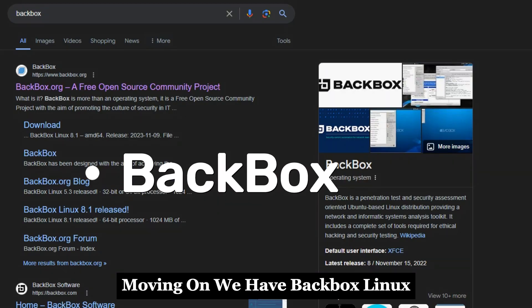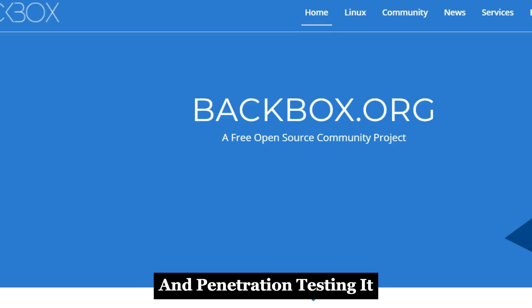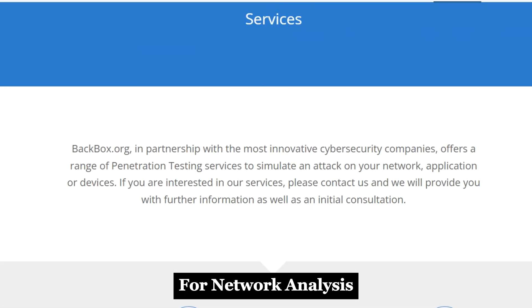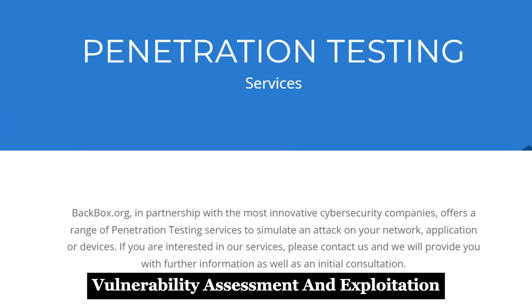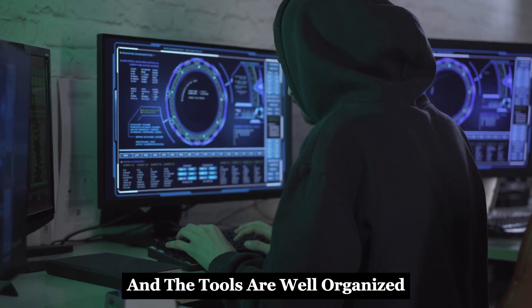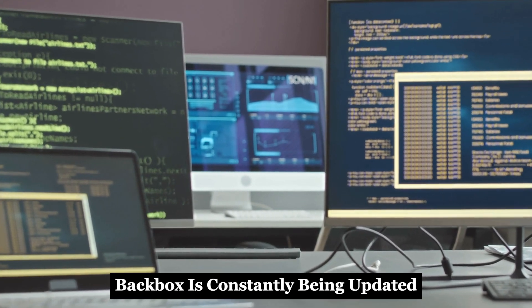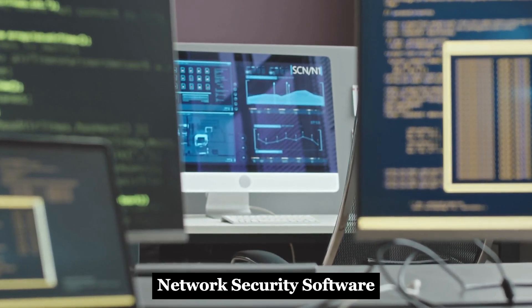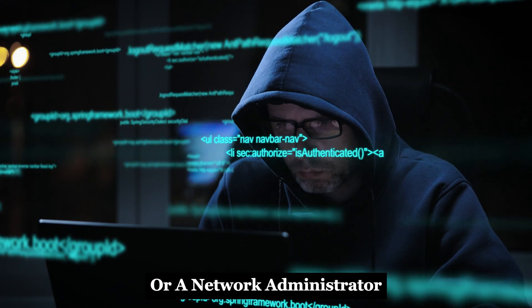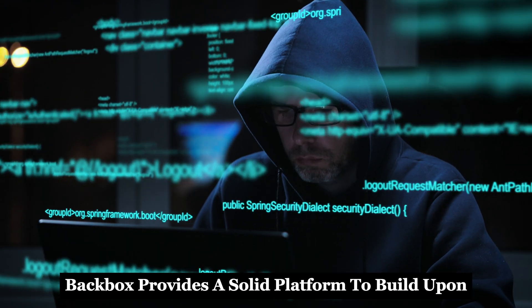Moving on, we have Backbox Linux, an OS that's laser-focused on network security and penetration testing. It comes preloaded with a curated set of tools for network analysis, vulnerability assessment, and exploitation. The user interface is clean and intuitive, and the tools are well-organized, making it easy to find what you need. Backbox is constantly being updated with the latest network security software, providing a solid platform for both seasoned pen testers and network administrators looking to build their security skills.